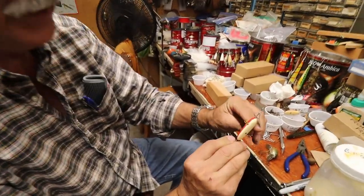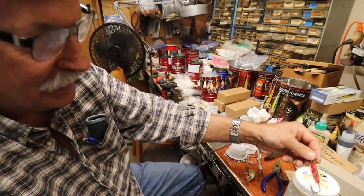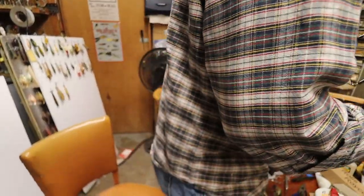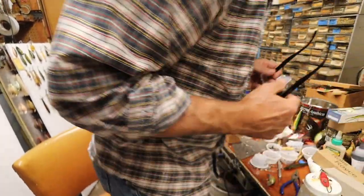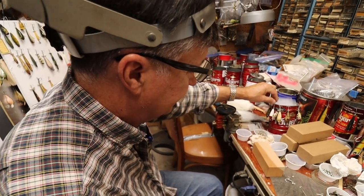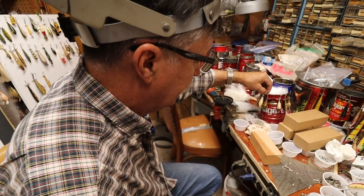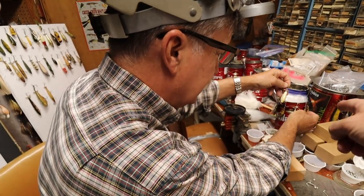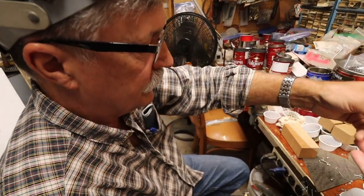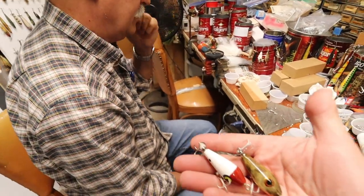Michael shows a bait he bought off eBay for three dollars because it only had one eye, then spent a twelve-dollar eye fixing it. The host spots some small tadpole-style lures down in the shop. Michael explains those are related to Smithwick — then shows the original Smithwick Horsefly alongside a Bacon-made version, including a red-and-white one he made. He asks if you think you can catch a bass on those tiny baits.